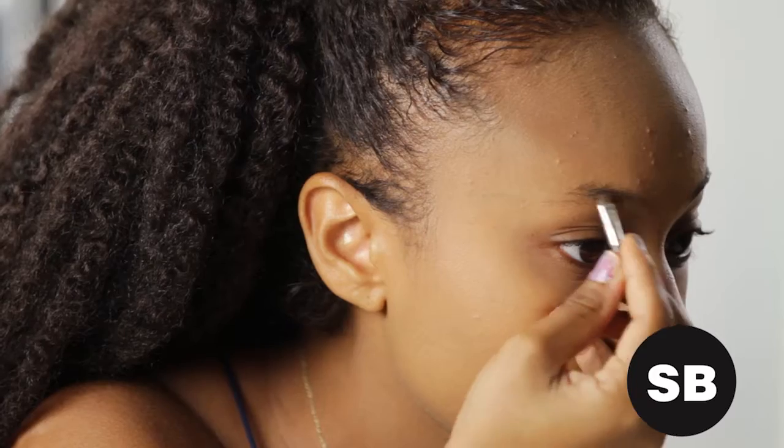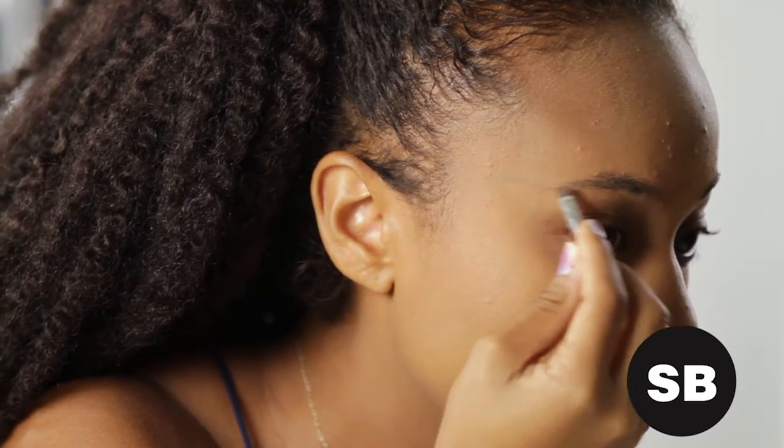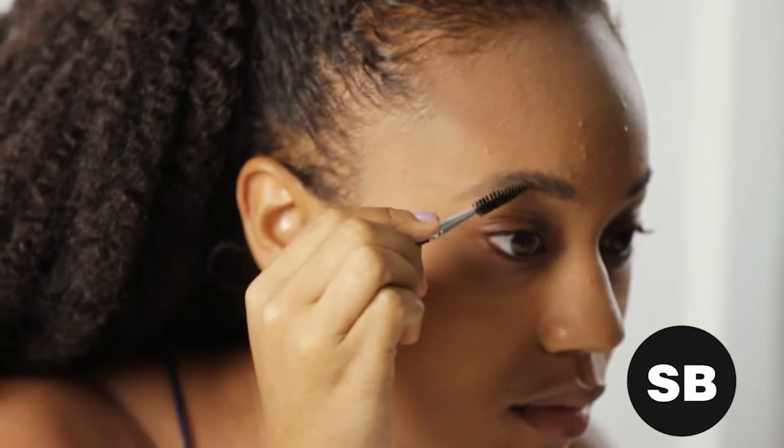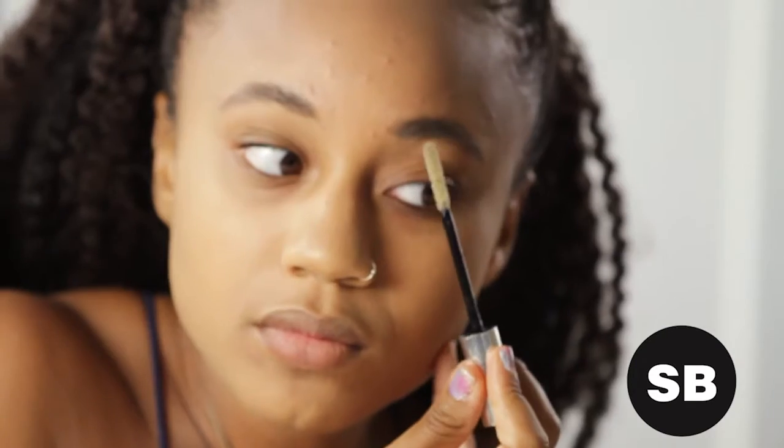Once the skin is fully prepped, you can go ahead and fill in the brows. Whether you use a cream or pencil, remember that the spoolie brush is your friend. Brush up and toward the temples for the most natural looking results. And don't forget to set them, especially in this hot weather. I'm using Marc Jacobs' Invisible Brow Tamer.